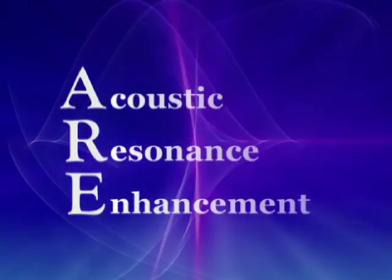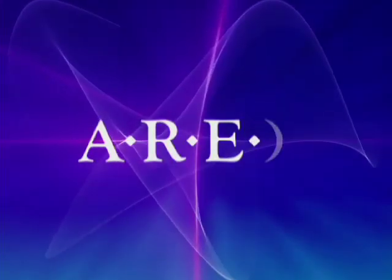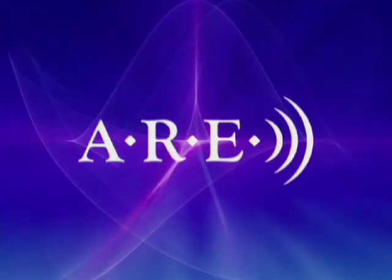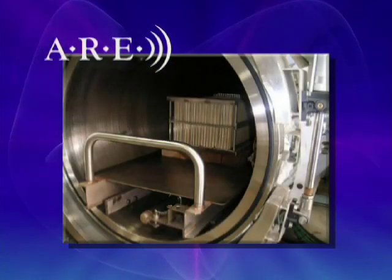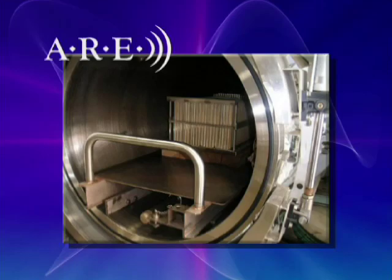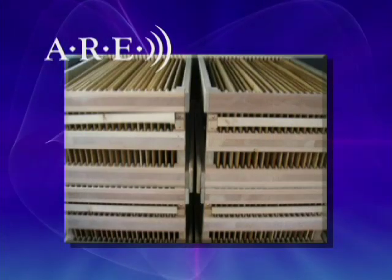Acoustic Resonance Enhancement is a unique technology patented by Yamaha. Using precise control of temperature, humidity and pressure, this technology alters the structure of wood at a subcellular level, transforming it into the same material as will be found on a guitar that has been played for many years.